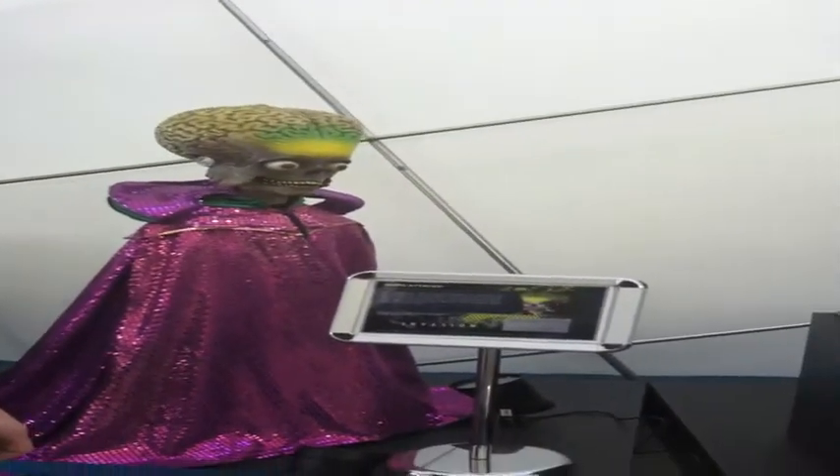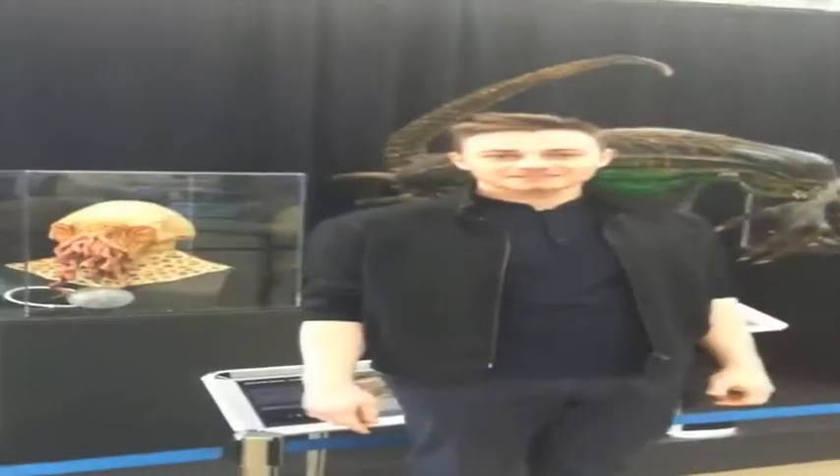You might even get to see some of your own favourite movie aliens. You can even meet some villains like Darth Vader or the Ood from Doctor Who. There's even the scariest alien of all.